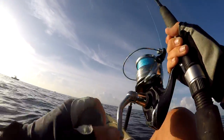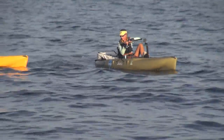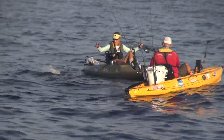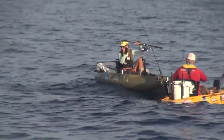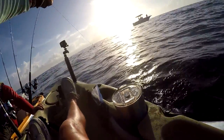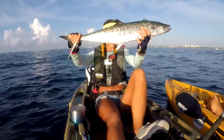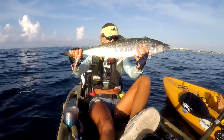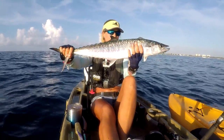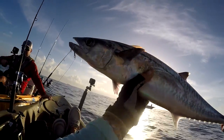We got a kingfish! On the stinger rig — he's barely hooked, might come off. My first fish kayak fishing — a sweet little kingfish. Definitely a keeper too, he's for the smoker. You can see he's hooked with the treble hook.